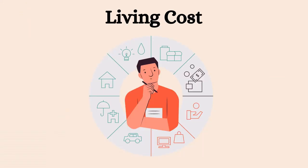Living Cost: Decide on your budget and stick to it. Consider the cost of rent, utilities, and transportation when looking at different options. Check out our Student Toolkit on Budgeting if you need help with making a budget.